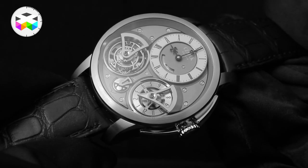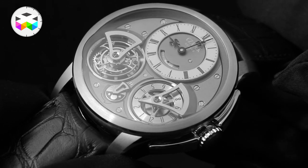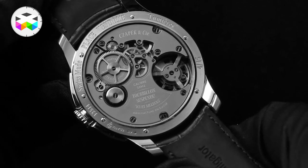Last time we met, we were with Place Vendôme, a tourbillon GMT, which was our second movement. Since the beginning we dreamed of having a chrono. Why? Because we are modern, we like sporty things. We needed to have an automatic watch with a date and we wanted to have a chrono with a new expression.